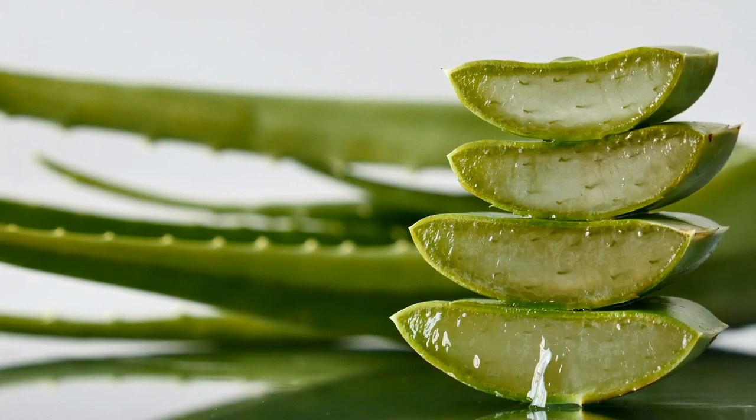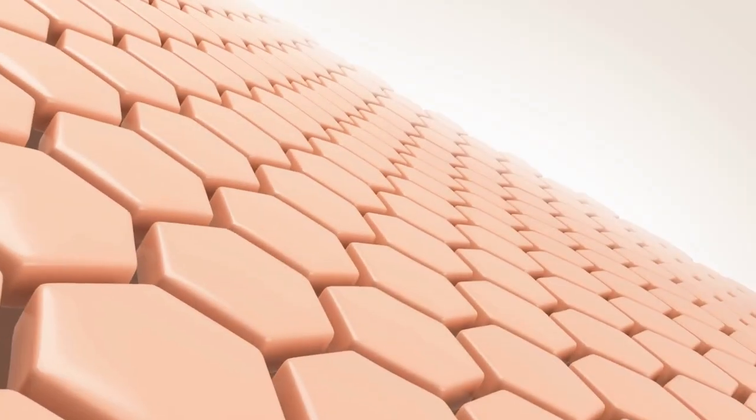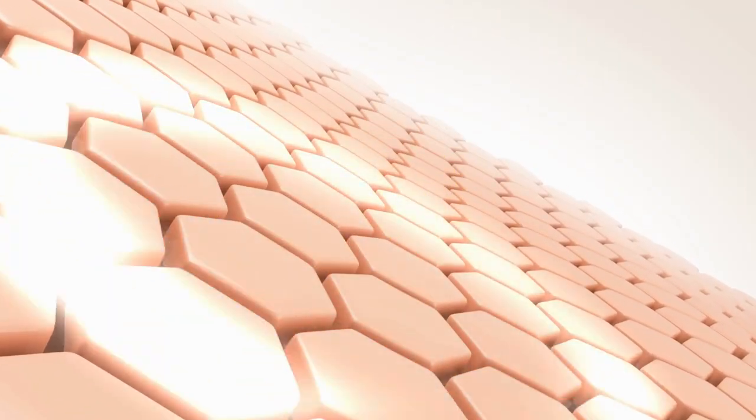The delicate skin around the eyes requires special attention, and that's where eye creams come in. Eye creams are formulated to address concerns like puffiness, dark circles, and fine lines. A popular choice is the Innisfree Orchid Eye Cream. It's enriched with orchid extract, known for its antioxidant properties, to help improve the appearance of wrinkles and restore vitality to the eye area. Another great option is the Laneige Eye Sleeping Mask, which comes in a unique gel texture. It provides intense hydration overnight, reducing puffiness and revitalizing tired-looking eyes.